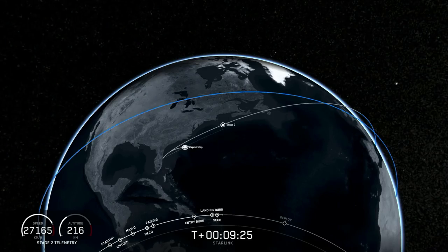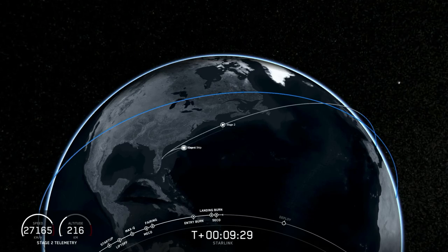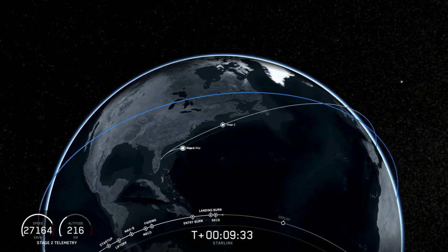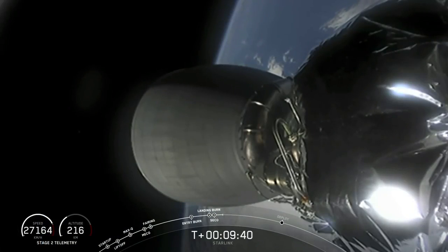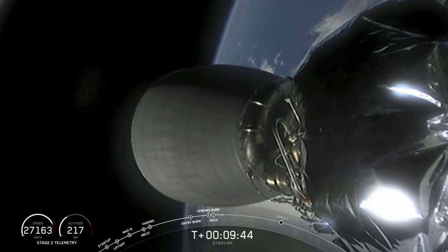We clearly did not make the landing this time. However, Stage 2 — we have confirmed SECO, which is second engine cutoff. Let's listen for the callout of the orbit. Here we go.